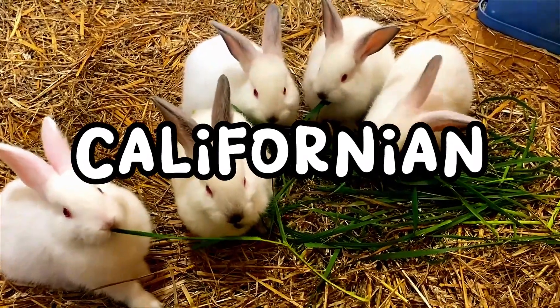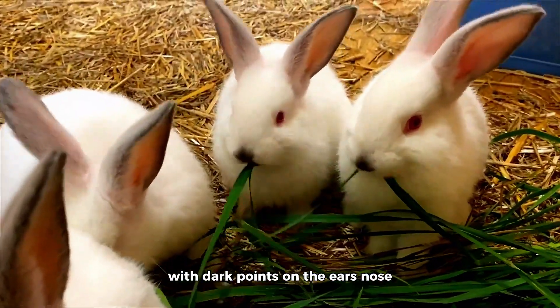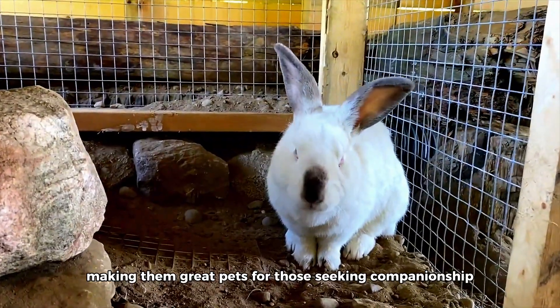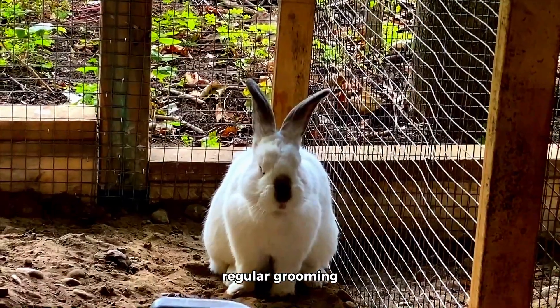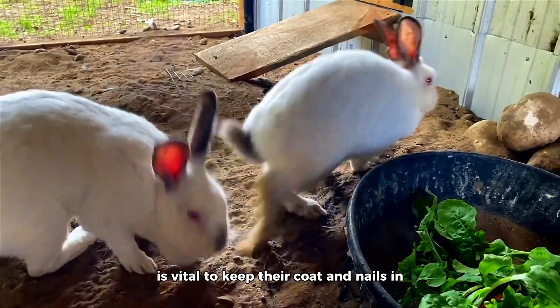The Californian rabbit breed is known for its striking black and white coat pattern, with dark points on the ears, nose, feet, and tail. They have a friendly and affectionate nature, making them great pets for those seeking companionship. With proper care, they can live around 8 to 12 years. Regular grooming, including brushing and nail trimming, is vital to keep their coat and nails in excellent condition.